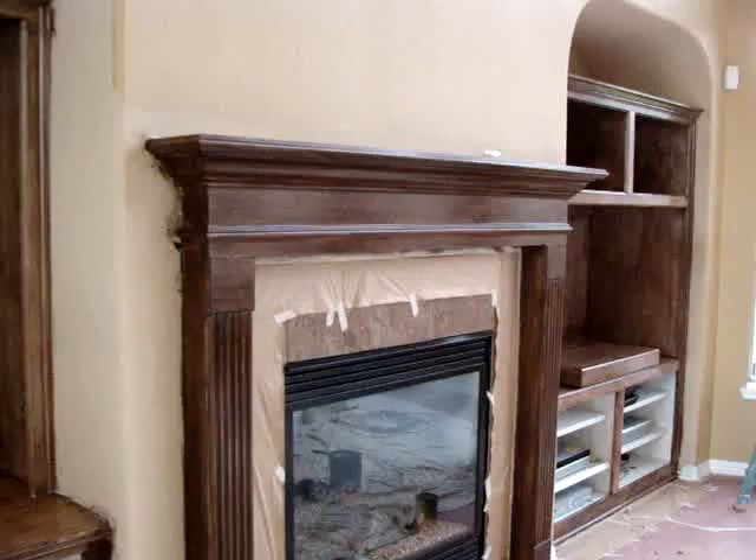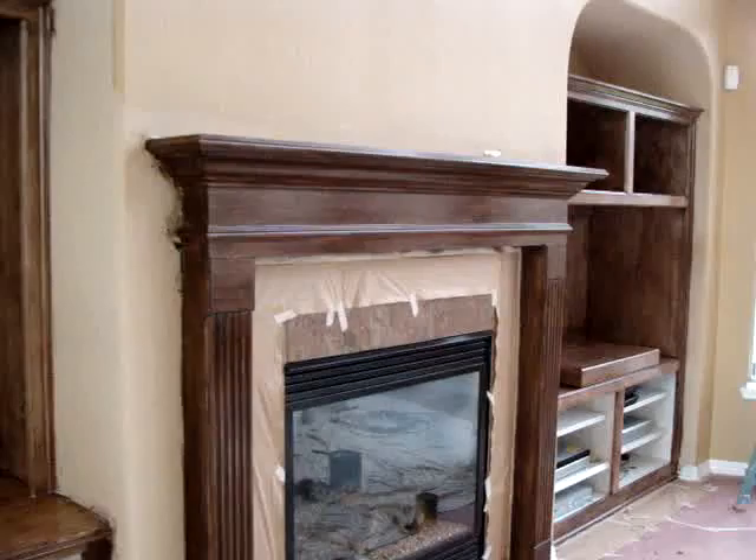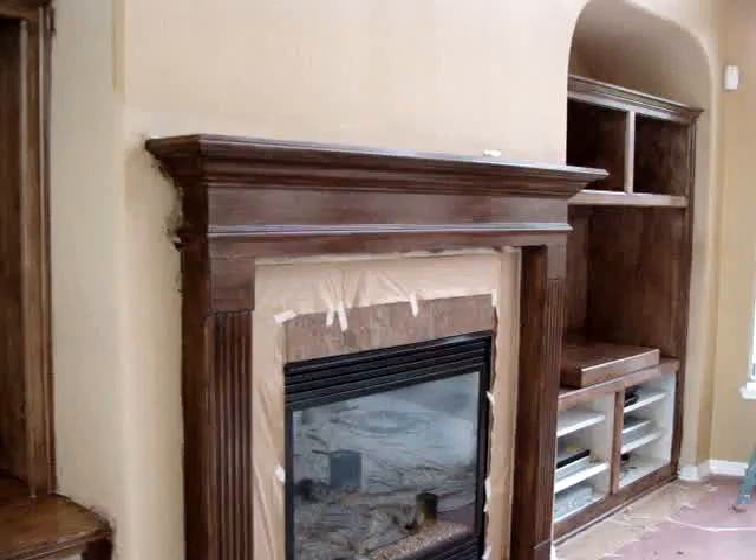These cabinets were white. We're gonna go a little bit darker, like what you see here on the mantle.